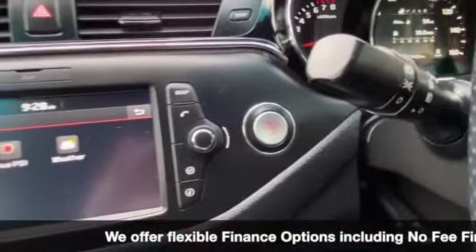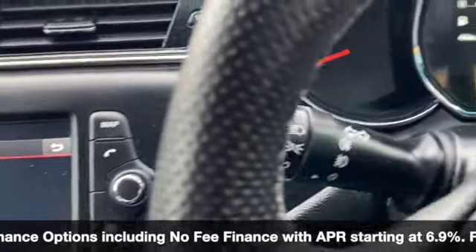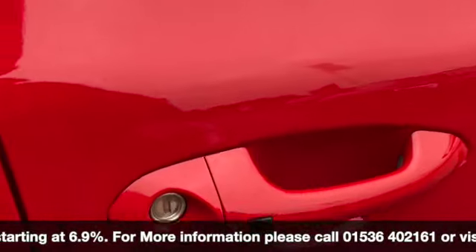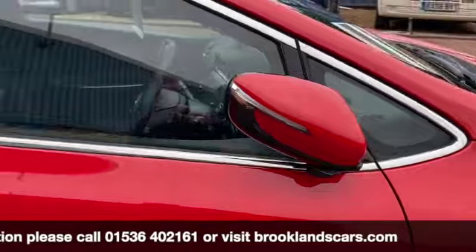As you can see it's all in lovely condition. We can do some fantastic finance options on this one as well. Because it's keyless entry, we've got the stop/start button — press the button and as you can see the door mirror folds automatically for you.